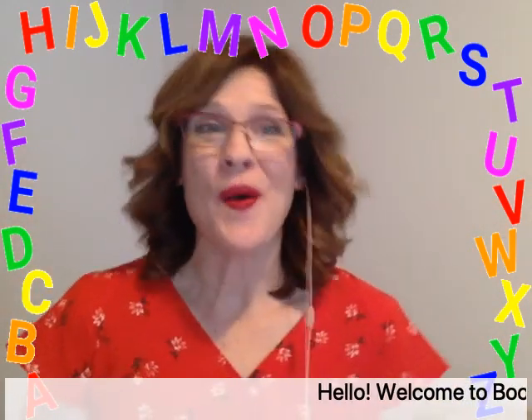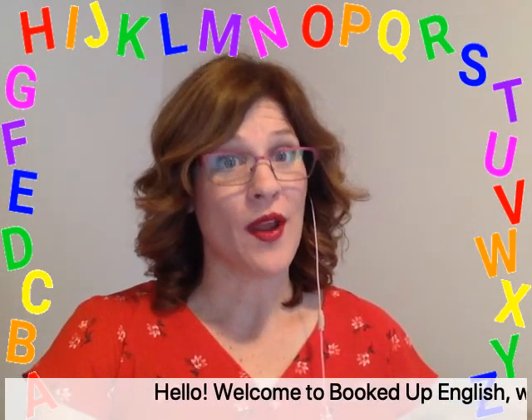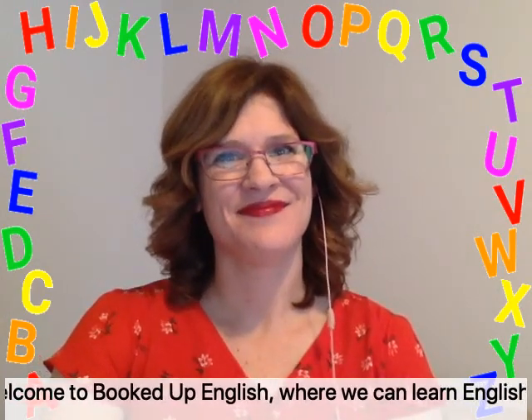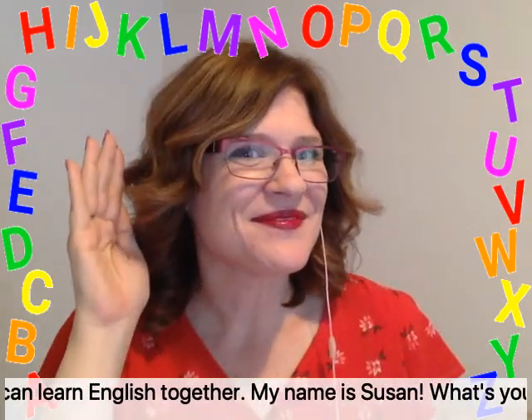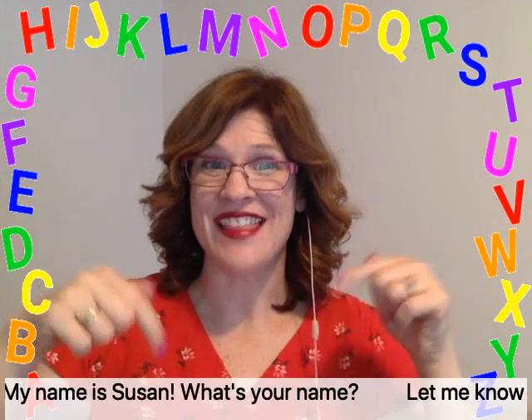Hello! Welcome to Booked Up English, where we can learn English together. My name is Susan. What's your name? Let me know in the comments.